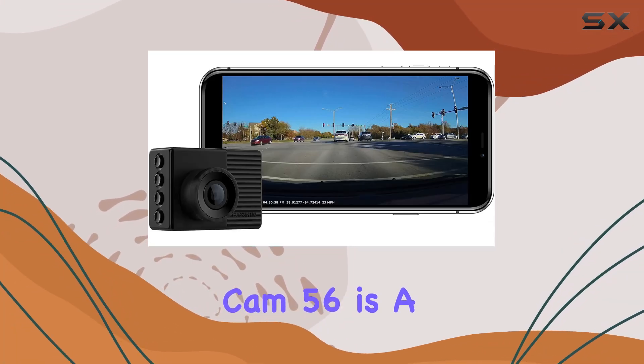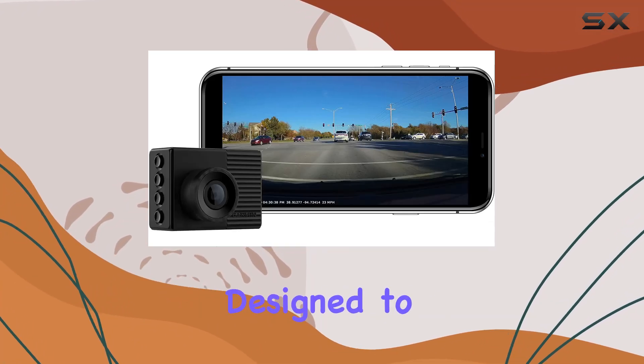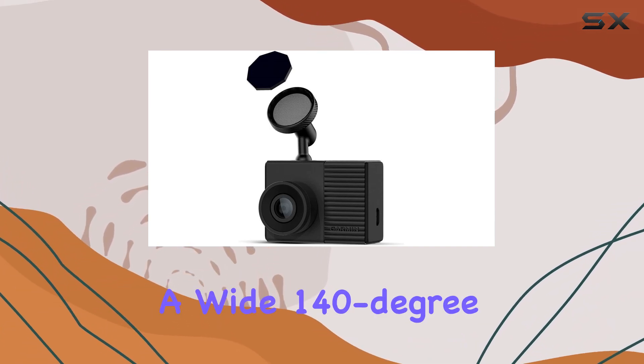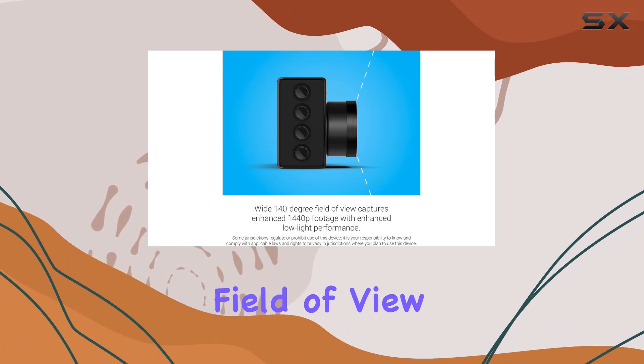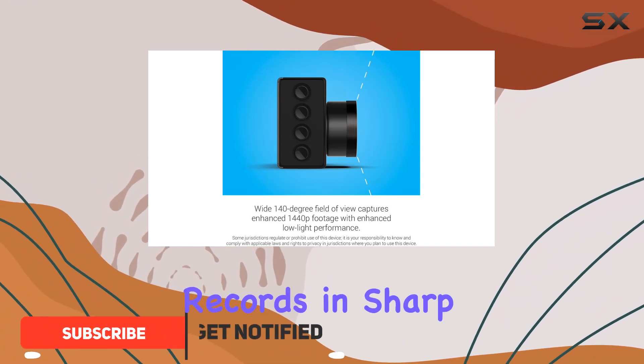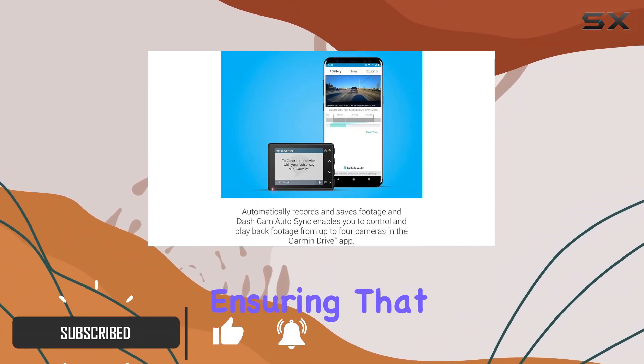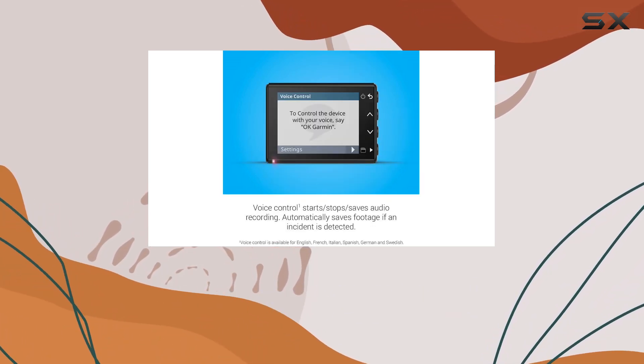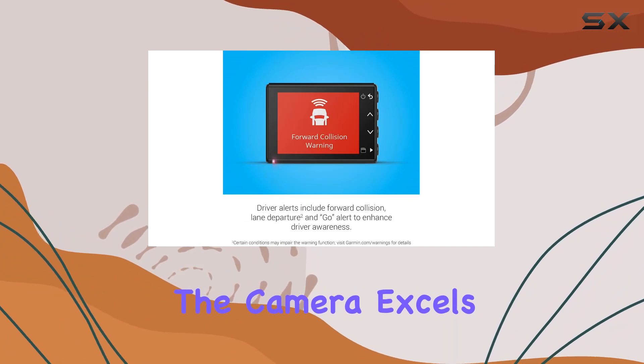The Garmin Dash Cam 56 is a compact yet powerful device designed to be discreet but effective in capturing everything on the road. With a wide 140-degree field of view, this dash cam records in sharp 1440p resolution, ensuring that every detail, no matter how minute, is captured clearly, thanks to the Garmin Clarity HDR.